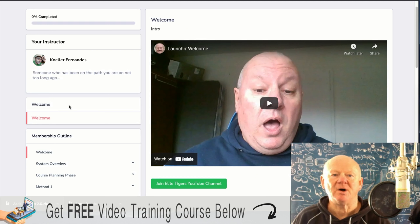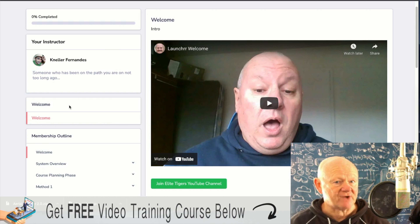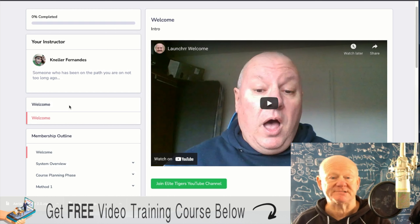Hi there guys, my name's Mark Gossage, bestbonusking.com. Welcome to my Launcher Review. Launcher is a head-on training program that's going to show you not just how to create a product, get it on sale, get it marketed and start making money.